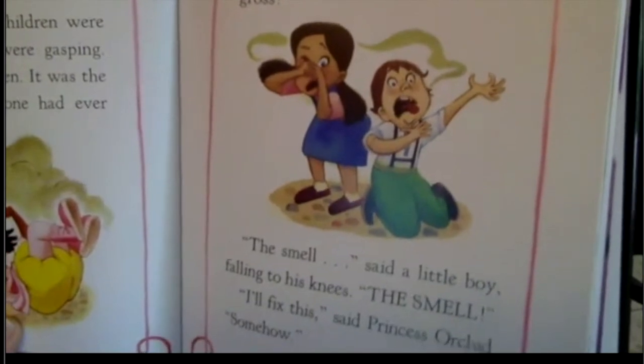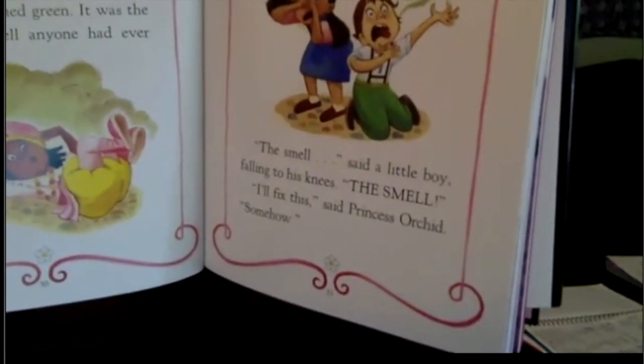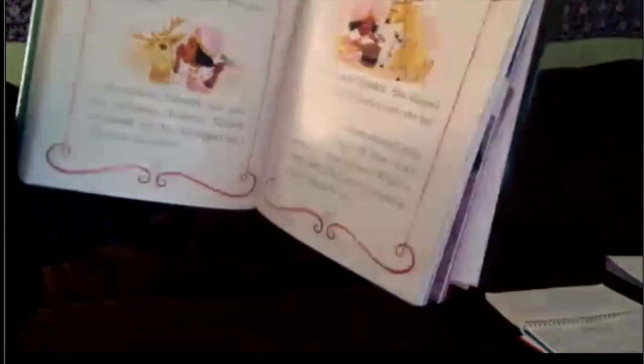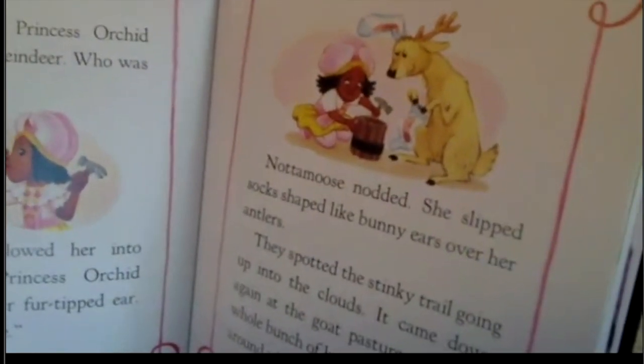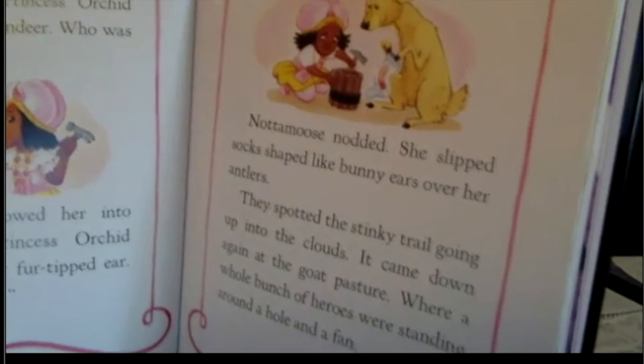'Help,' said a little girl, 'it's so gross!' 'The smell!' said a little boy, falling to his knees. 'I'll fix it,' said Princess Orchid, 'somehow.' Princess Orchid ziplined back to her castle. 'Not a moose!' Princess Orchid called out to her reindeer — who was not a moose. Not a moose followed her into the workshop. Princess Orchid whispered into her fur-tipped ear: 'A time has come.' Not a moose nodded and slipped socks shaped like bunny ears over her antlers. They spotted the stinky trail going up into the clouds and came down again at the goat pasture.